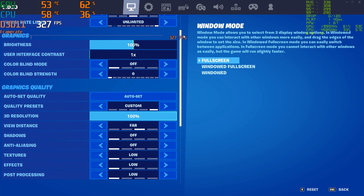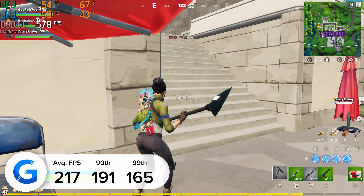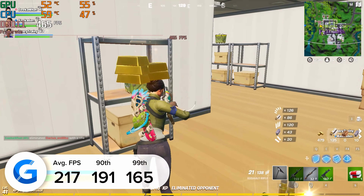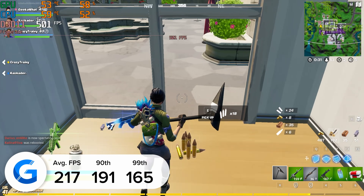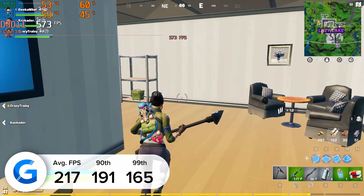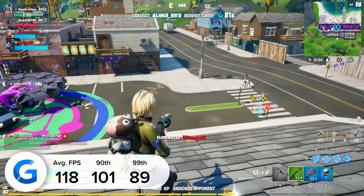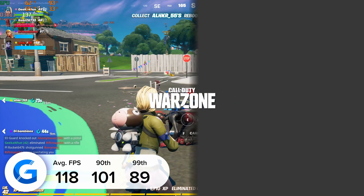Next up is Fortnite. At 1080p competitive settings we got 217 frames per second on average, with strong 90th and 99th percentile results in the region of 191 and 165. We recommend the use of DLSS on NVIDIA GPUs like this 3070 Ti to maximize frame rate. At 4K in Fortnite — a resolution we wouldn't usually test but a good illustration — we were still able to achieve 118 frames per second on average when leveraging DLSS.